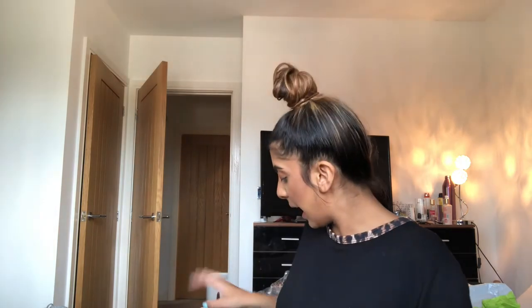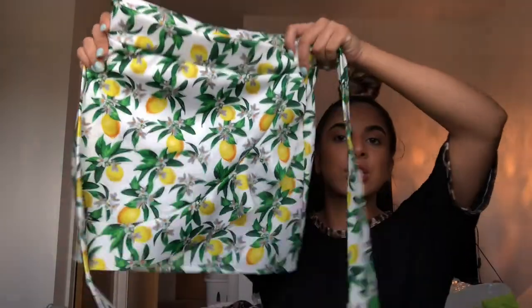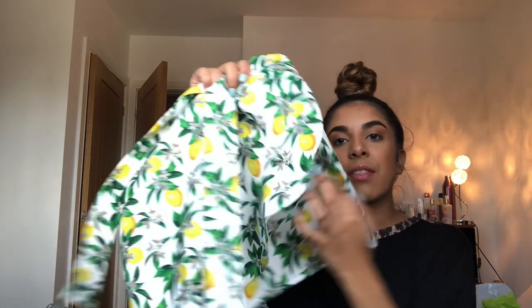That is a co-ord for like night time sort of chill. Now I did actually open this before the video — I couldn't wait — because I was a bit sceptical about the boob area. So I'm gonna try it on for you now. This set is 25 pounds and it comes with a skirt — it's like got lemons on it, it's so cute. I just think this print has been so in at the moment. It's got frills and the belt just sort of ties you in.